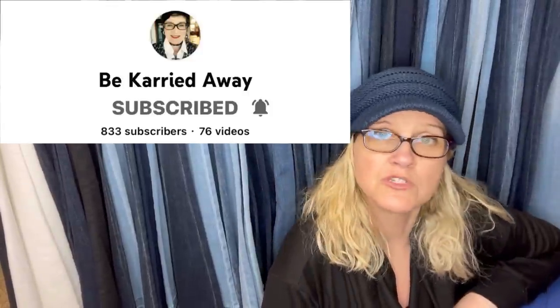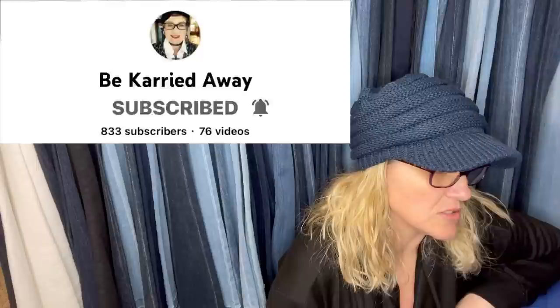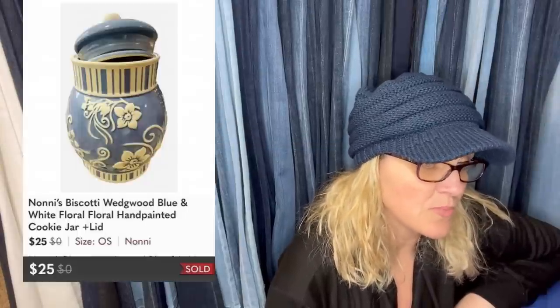This one comes from moderator of my Bolo Buddies Facebook group, Carrie from Be Carried Away YouTube channel. Naoni's Biscotti Jars — an unexpected bread and butter bolo. They are collectible and range in price. Paid $2.99 at the Salvation Army and sold for $25 on Poshmark. It's a cookie jar and this is what it looks like.